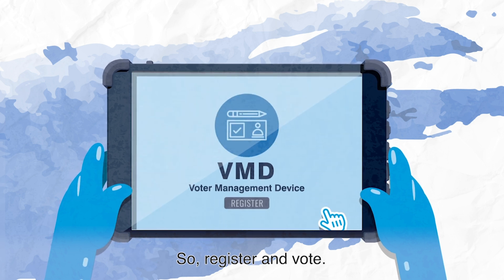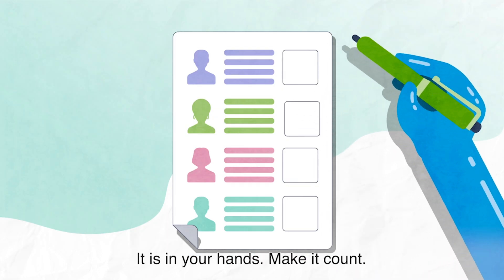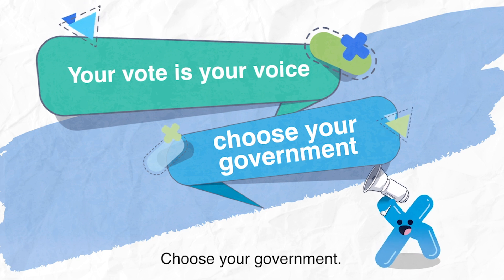So register and vote. It's safe, secure and easy. It's in your hands. Make it count. Your vote is your voice. Choose your government.